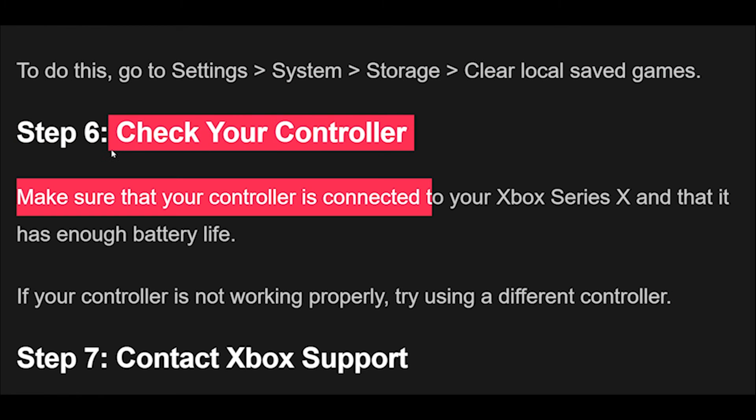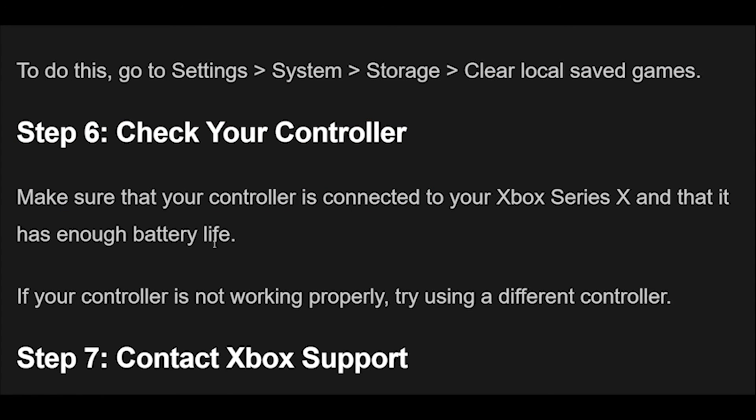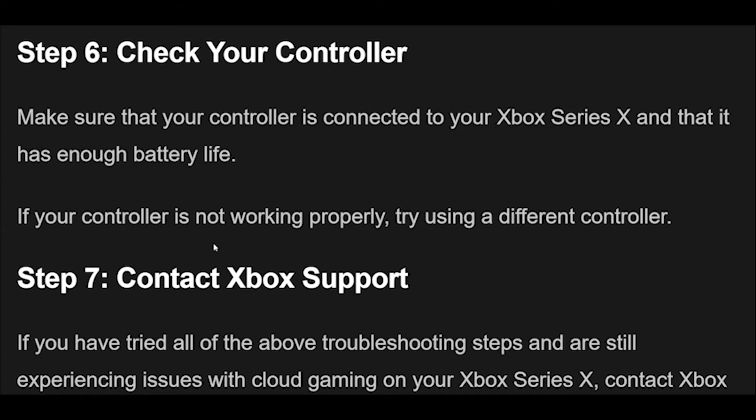Step 6: Make sure that your controller is connected to your Xbox Series X and that it has enough battery life. If your controller is not working properly, try using a different controller.